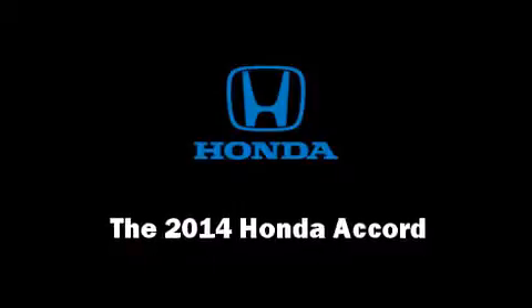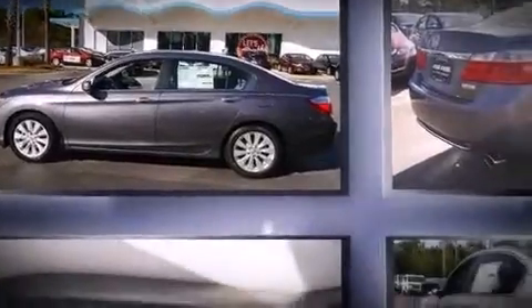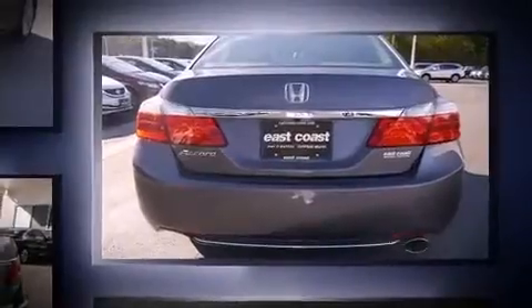Step into the 2014 Honda Accord. This four-door, five-passenger sedan will allow you to take command of the road with confidence. It features an automatic transmission, front-wheel drive, and a 2.4-liter four-cylinder engine.